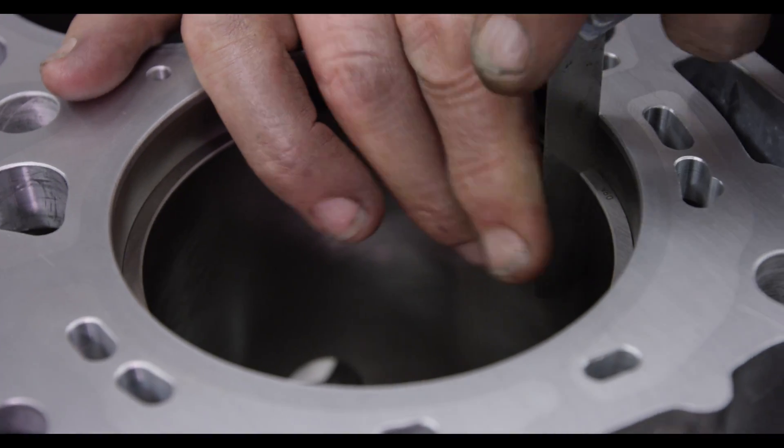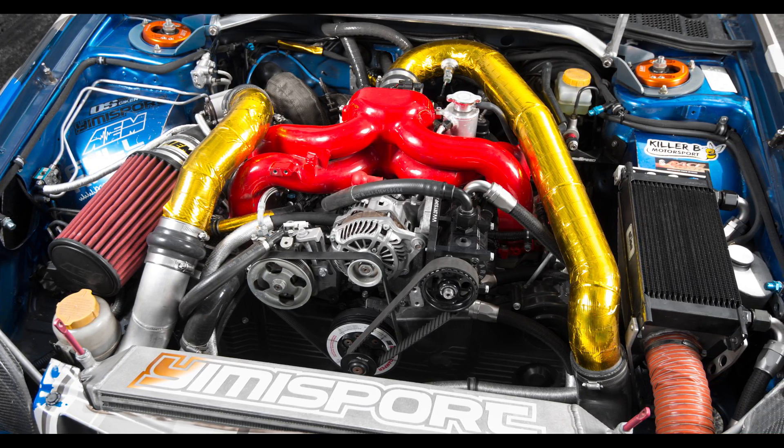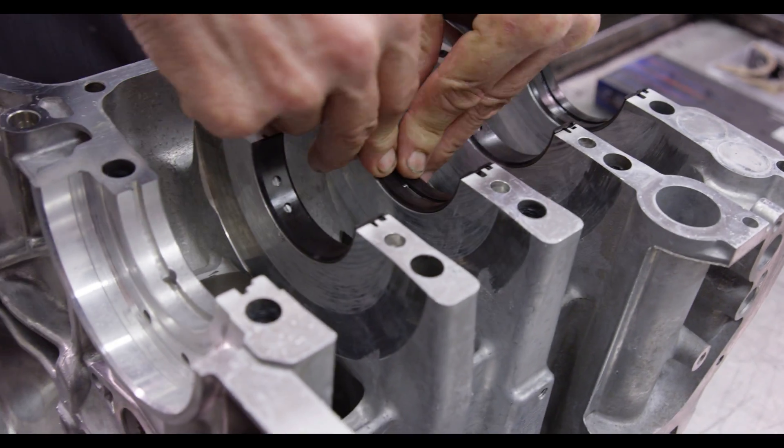Today we built Mark Yeager's Time Attack short block. Mark Yeager is a multiple Time Attack record holder and champion, and we've been building these engines for several years. This is for the 2017 season.